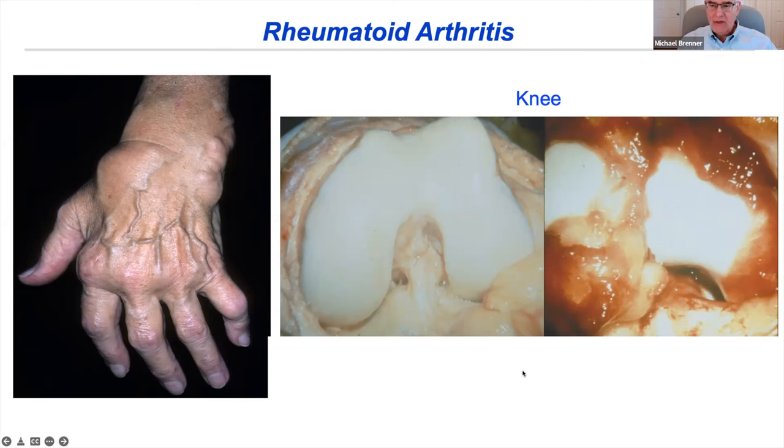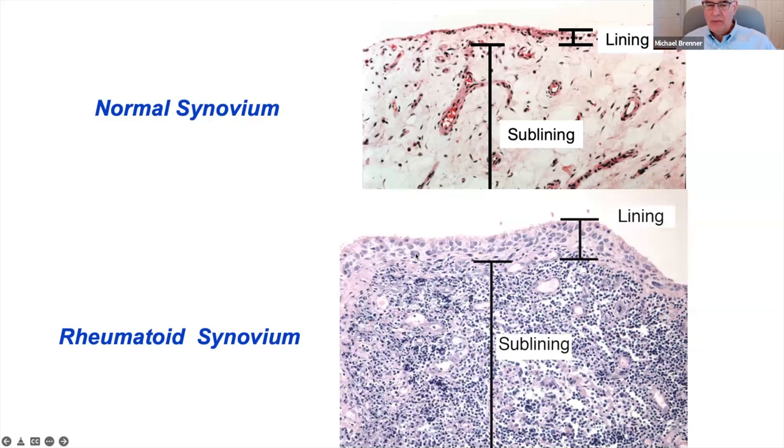When you look at the tissue histologically, the normal synovium is a bland tissue with a little lining, loose connective tissue, producing lubricants for the joint. In rheumatoid arthritis, the tissue becomes hyperplastic. All the blue staining in H&E represents massive infiltration of leukocytes — T cells, B cells, macrophages, and other leukocytes. We're going to think about identifying some of the pathogenic T cell populations in this inflamed synovial tissue.